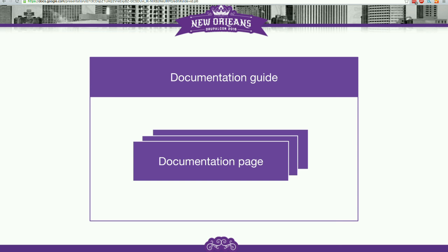The second content type is documentation page, which will live inside of the guides. That's where the documentation will actually be — the actual words will live there.